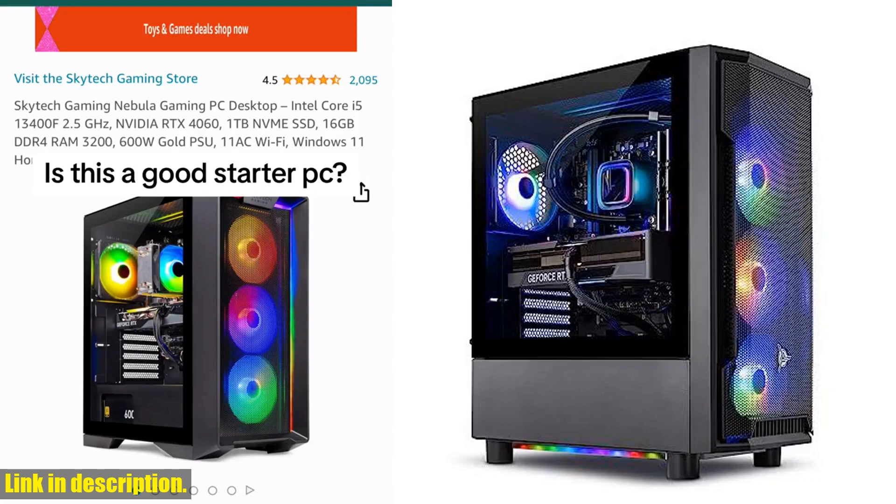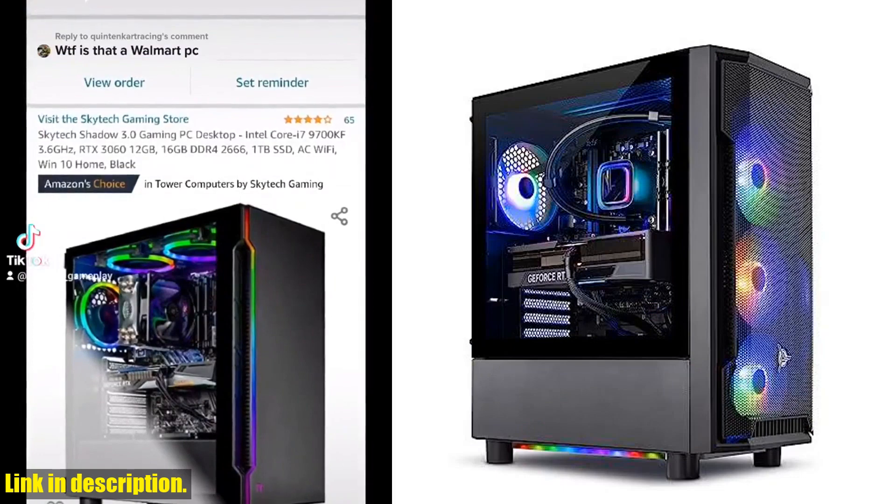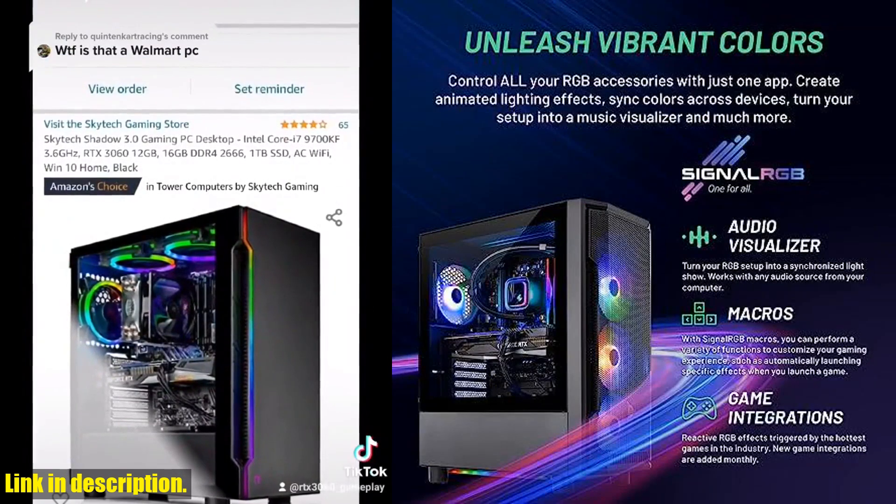And the best part — this gaming PC is assembled in the USA, comes with a one-year warranty on parts and labor, and lifetime free technical support. Plus, you'll get a free gaming keyboard and mouse to complete your setup.